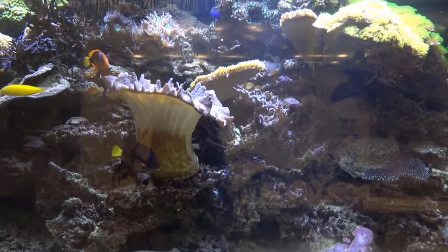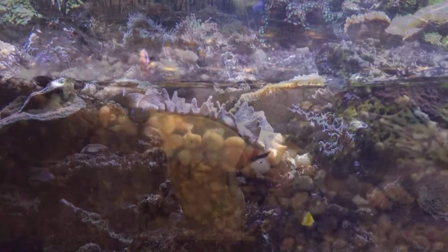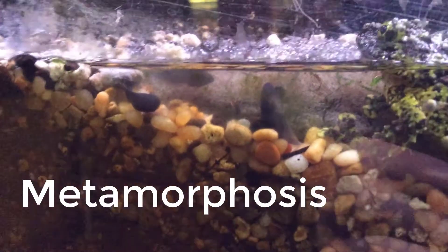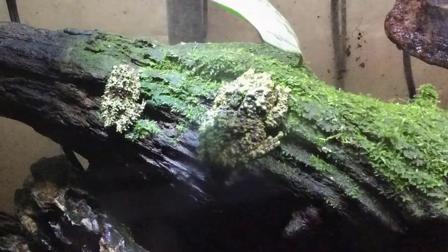At the ROM, there are lots of examples of living things that go through a big change in what they look like. The word that scientists use for a really big change is metamorphosis, like when our monarch caterpillars became butterflies, or our tadpoles turn into mossy frogs.